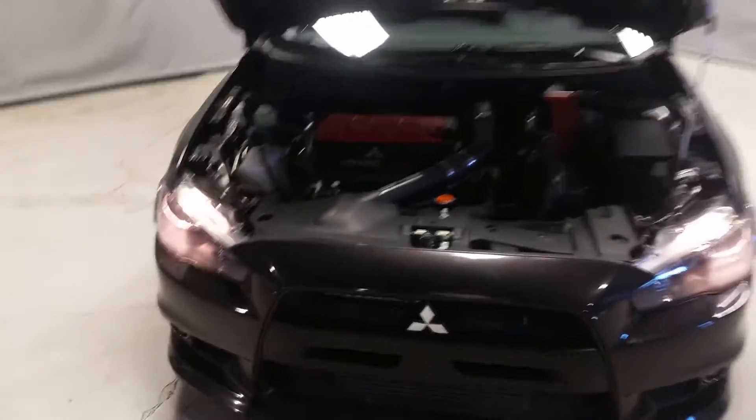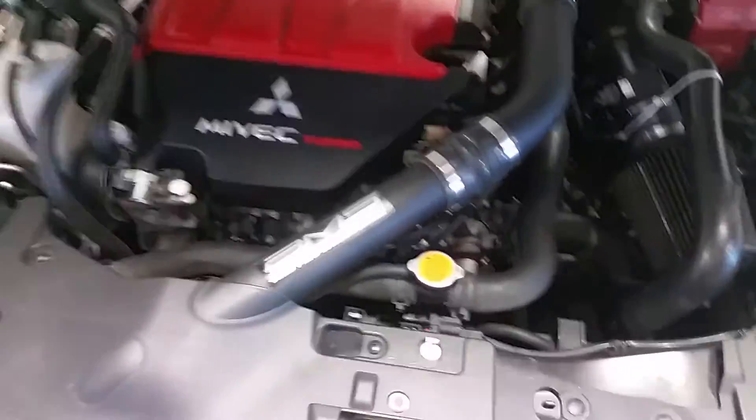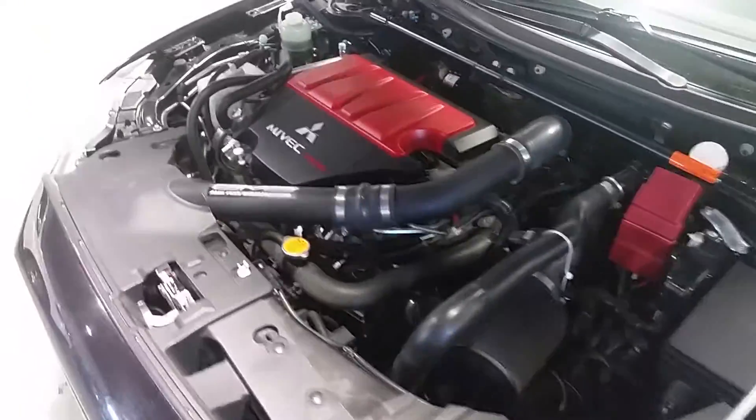It's a really nice car, comes with a turbo 2-liter MiVec engine, aftermarket AMS intake, a blow-off valve, coil overs, it's got the stage 2 racing clutch, tons of aftermarket parts in here.